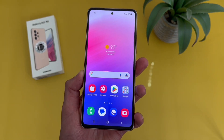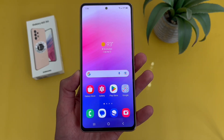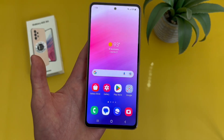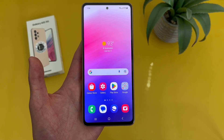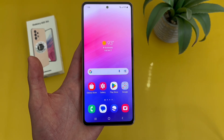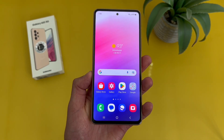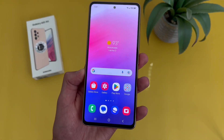Now for the software, the A53 5G does have Android 13, and with Samsung's software support, you can expect to get several other major updates in the future. So if you want to get one phone and keep it for a while, but still want the latest version of Android throughout that time, this phone will be great for that. In addition, the A53 5G also has NFC, which is great if you like to use tap and pay.